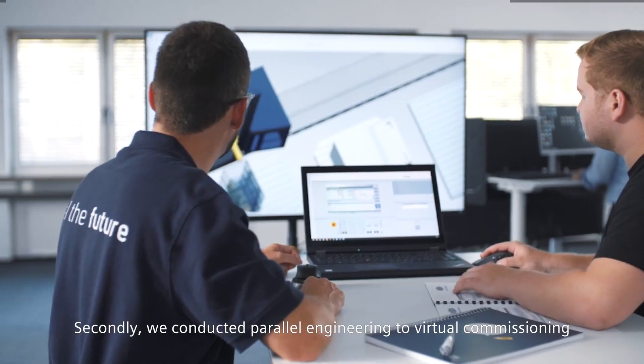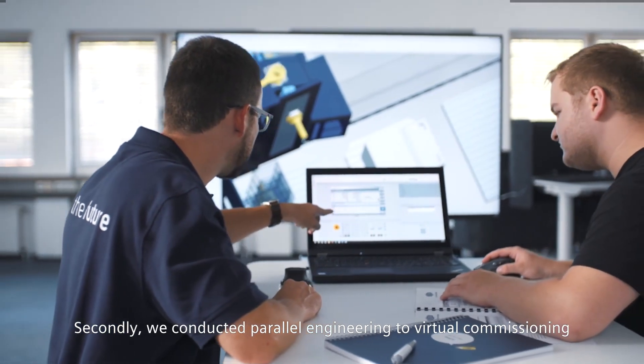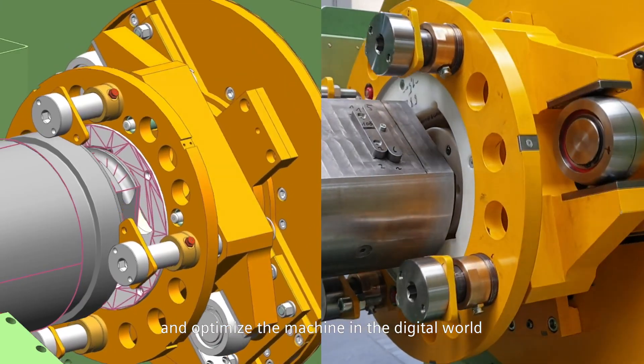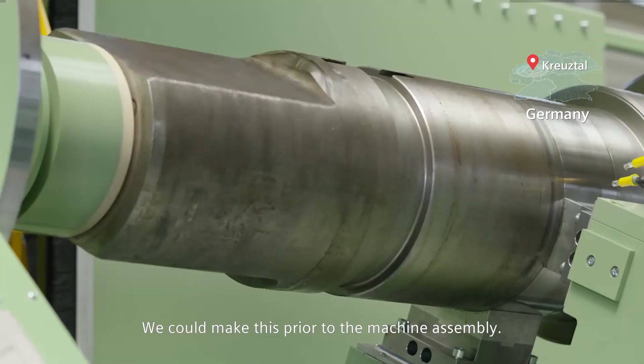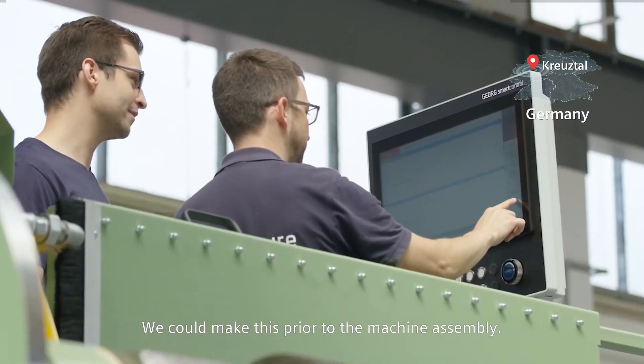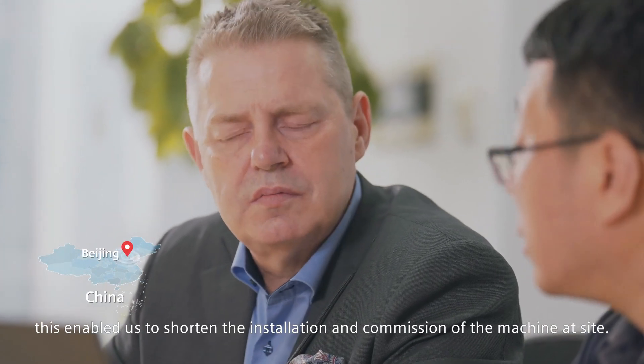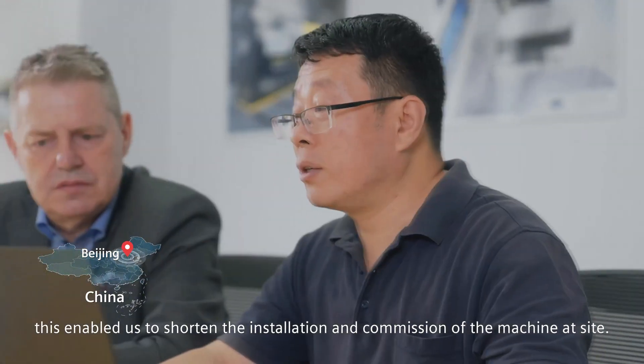Secondly, we conducted parallel engineering to virtual commissioning and optimize the machine in the digital world. We could make this prior to the machine assembly. As a result, this enabled us to shorten the installation and commissioning of the machine at site.